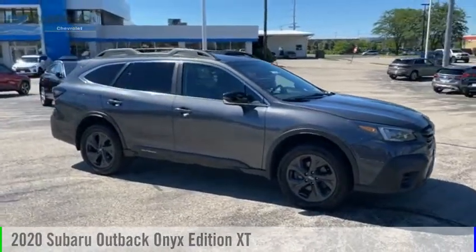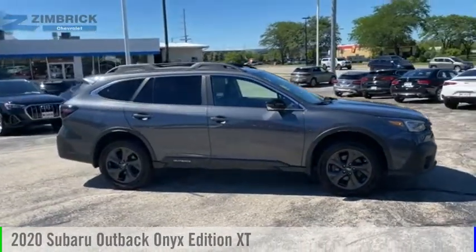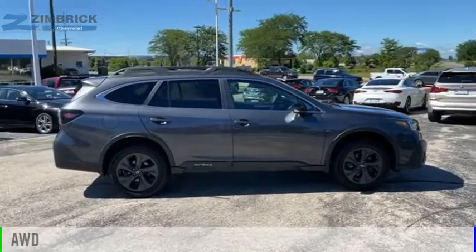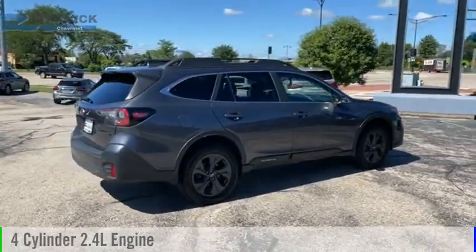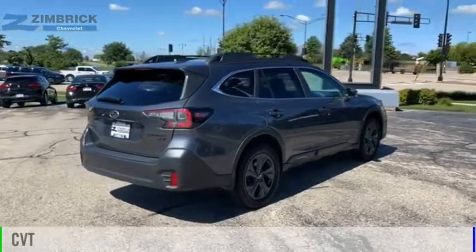We are pleased to show you the 2020 Outback. This vehicle is powered by an all-wheel drive, four-cylinder, 2.4-liter engine and comes with a continuously variable transmission.